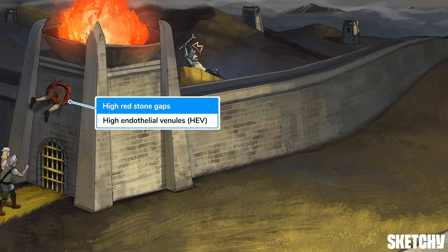So lymph nodes have two points of entry — lymph vessels and high endothelial venules — but only one exit through lymphatic vessels. Once you've squeezed in, you don't really want to have to squeeze out again.